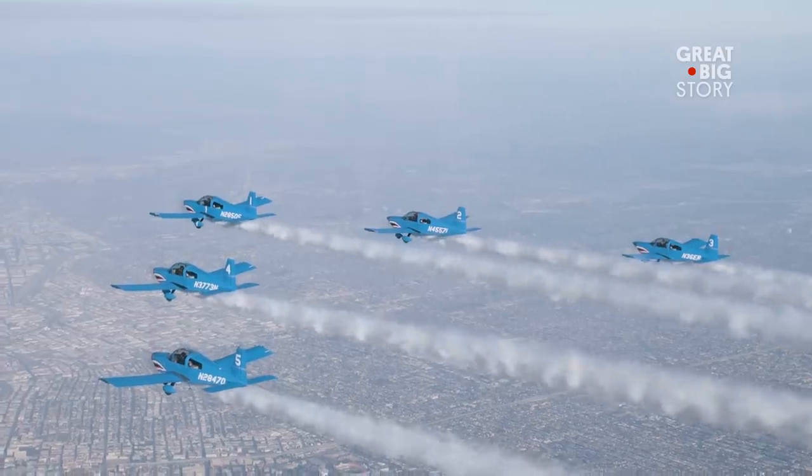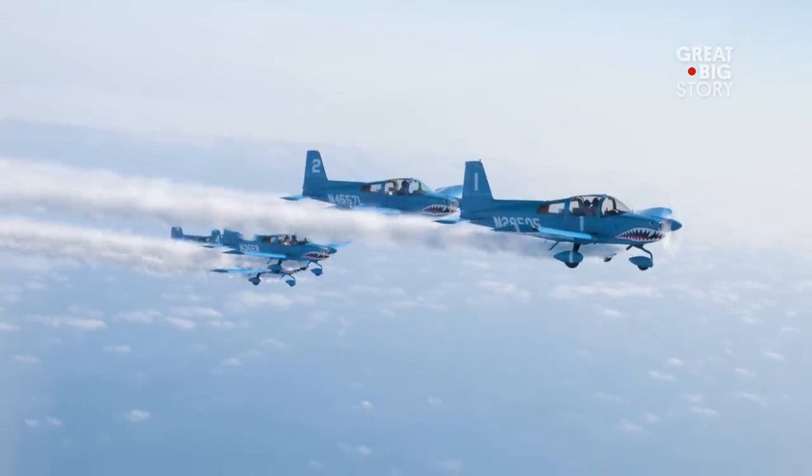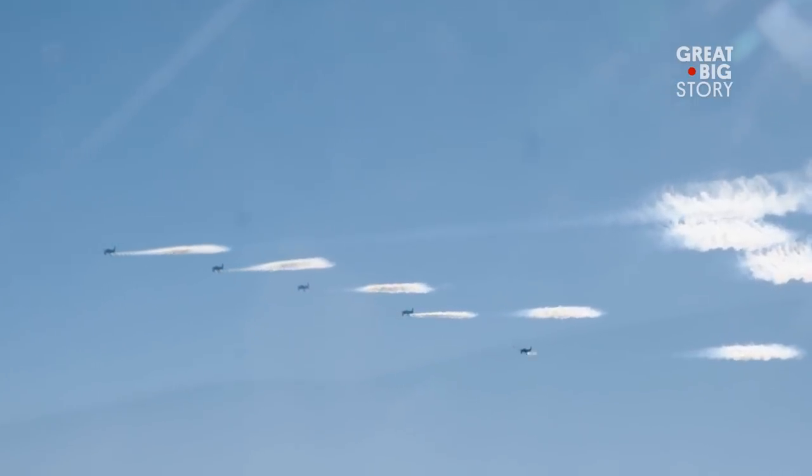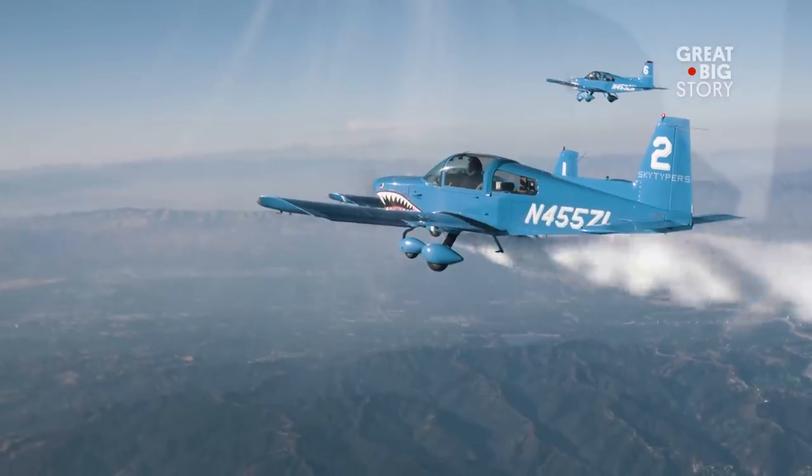I grew up in the family of skywriting. I was just a little kid, that's all I knew — just like being an artist in the sky. I'm Greg Stennis, and I own a company called Skytypers with my son.